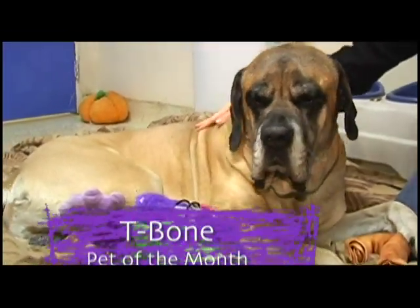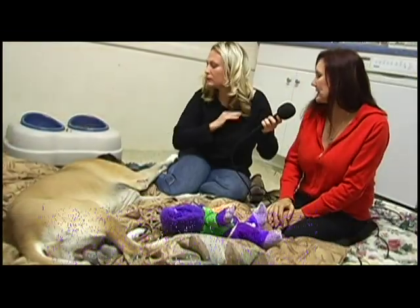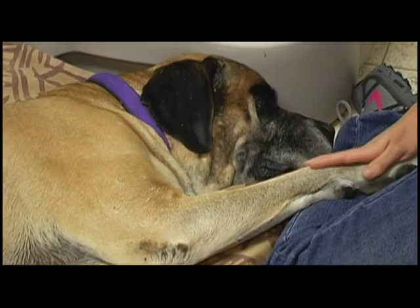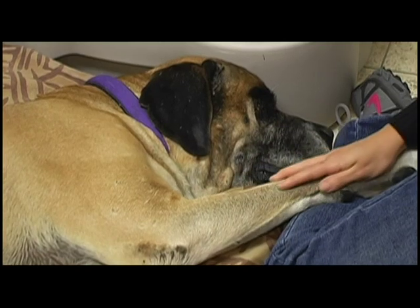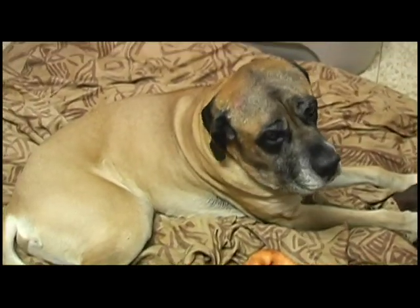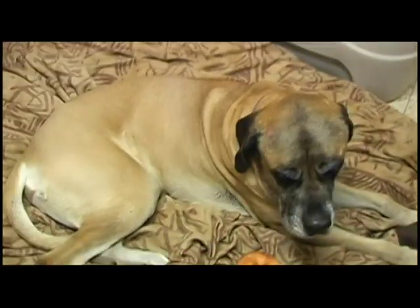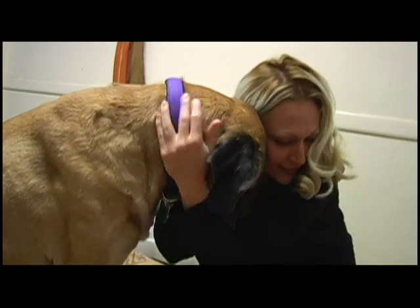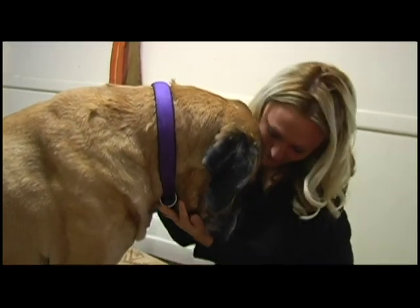He lets us know — he barks or cries when he has to go out, so he's really good about communicating his needs to us. I think it would be a great instance to have an older couple adopt him that likes to go on walks still, but doesn't want the responsibility of a high-maintenance grooming dog. He's a doll.